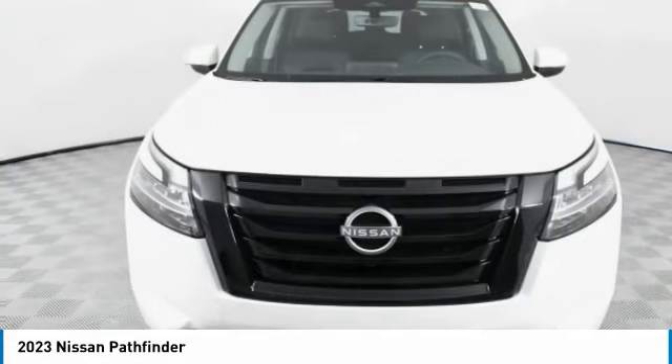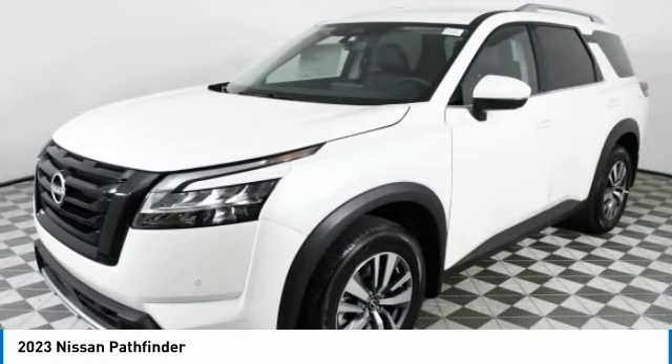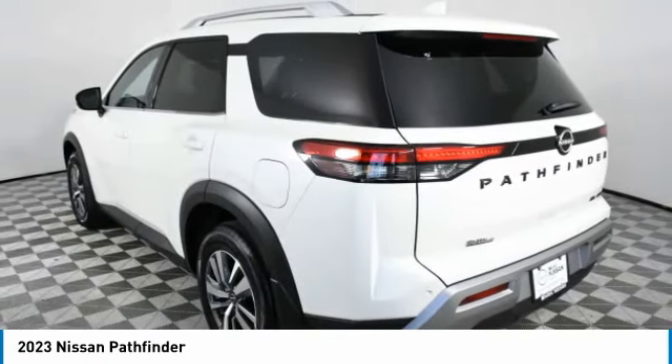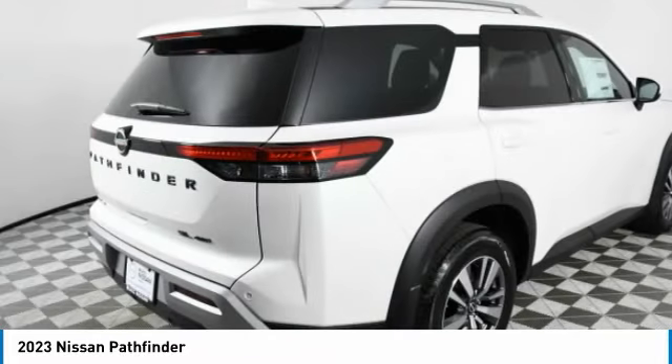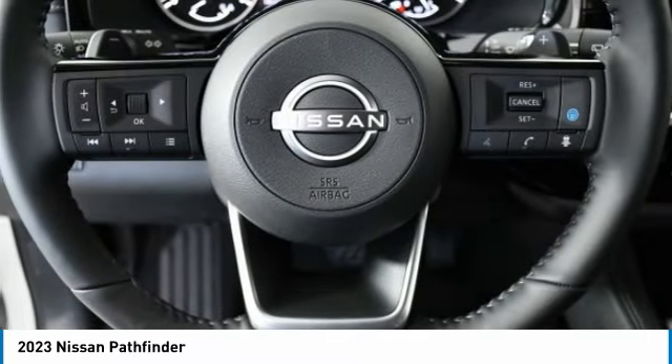Ride in the 2023 Pathfinder. The Pathfinder has a premium interior with three rows of seating for up to seven passengers, as well as versatile seating and cargo configurations. This SUV appeals to both truck lovers and car lovers. This vehicle has less than 100 miles.